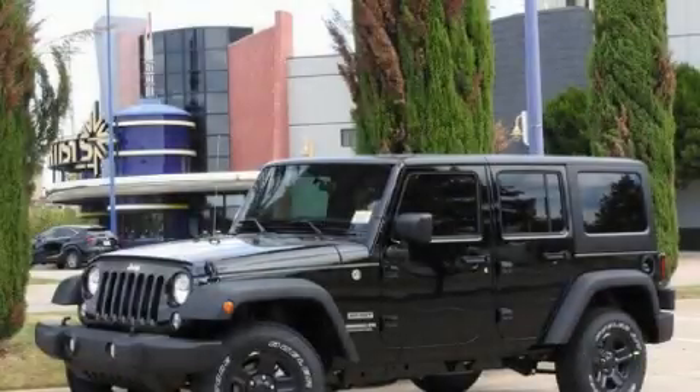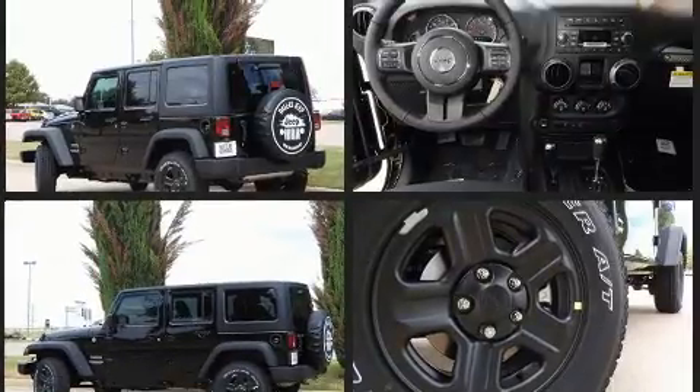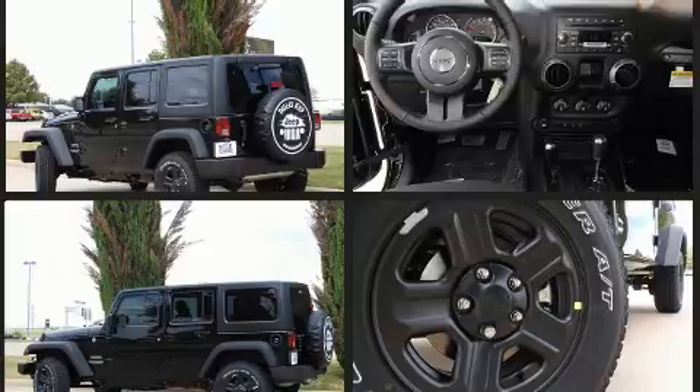You can expect a lot from the 2017 Jeep Wrangler Unlimited. It features an automatic transmission, four-wheel drive, and a refined six-cylinder engine. This model accommodates five passengers comfortably and provides features such as a rear window wiper, a leather steering wheel, a trip computer,